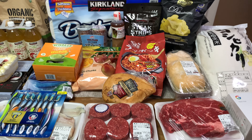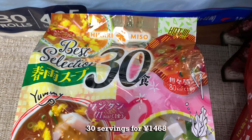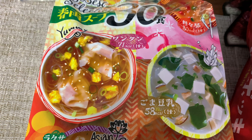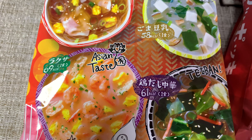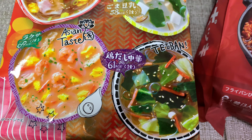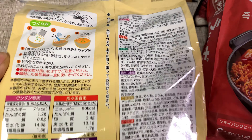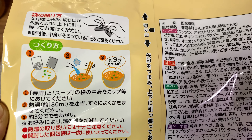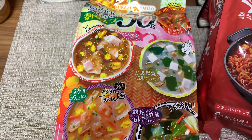I forgot to put one item on the table — this package of soup, 30 servings. We got six flavors: tan tan men, wonton men, sesame, and toni which is soy milk, Asian laksa — I think that's Indonesian or Thai — and Chinese chicken soup. Five flavors, six each, so 30 servings. They all come with harusame, which is rice noodles or glass noodles. You throw in the soup and noodles, pour hot water, wait three minutes, and it's ready to eat. A pretty good breakfast — very convenient.